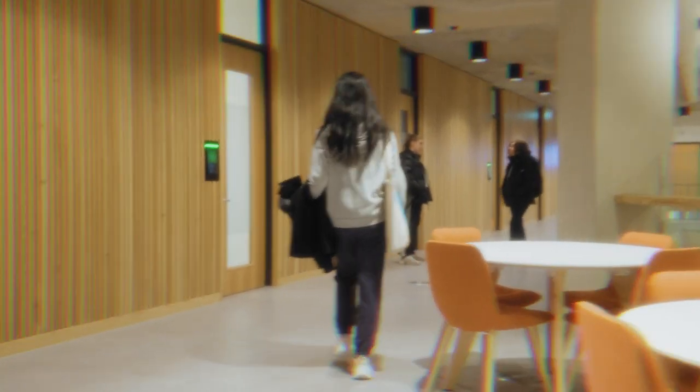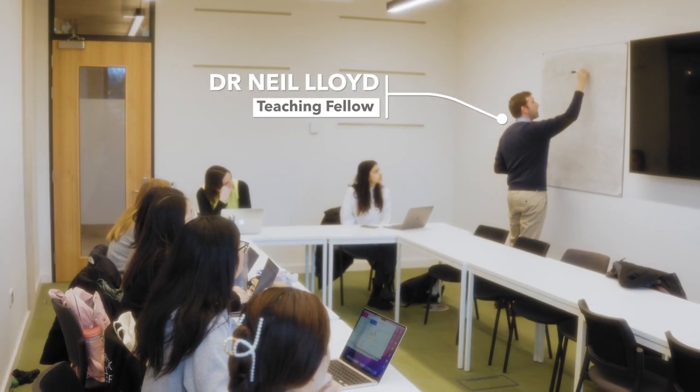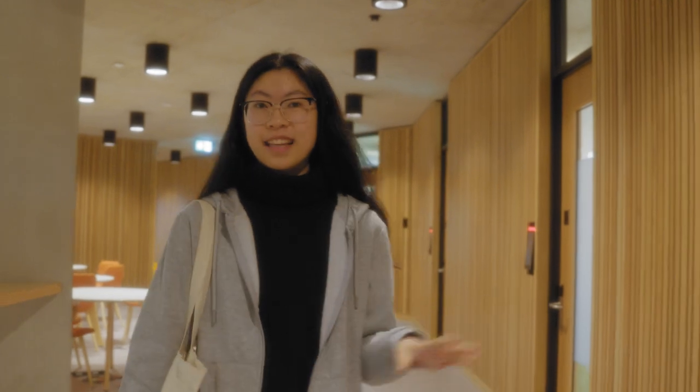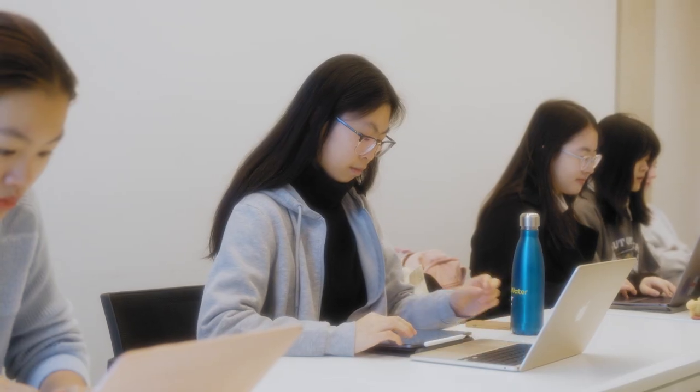Now we're in the Faculty of Arts Building heading to the Econometrics seminar. I just finished it — it's a small class, only around 10 students, which is very different from the lecture that has around 400 students. Here you get the chance to talk to the professor one-to-one, which I find very helpful. Now we're going to another social science building for my second seminar.